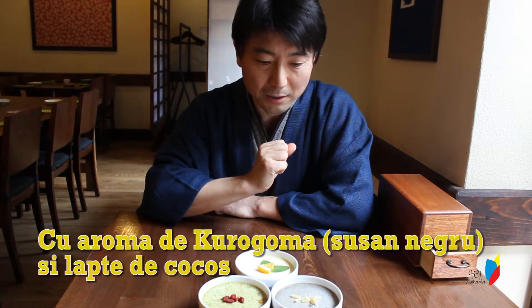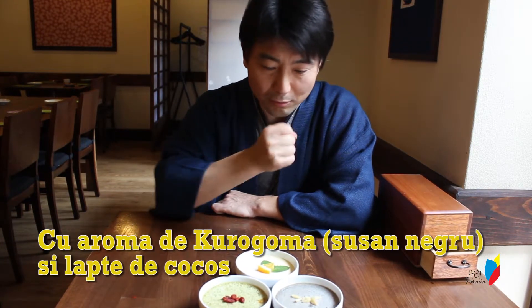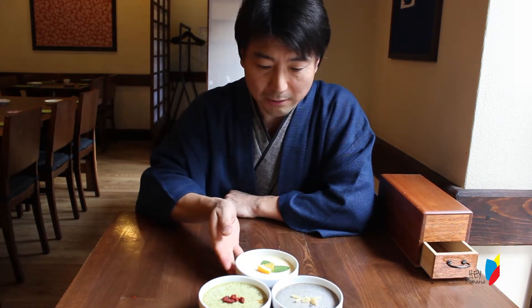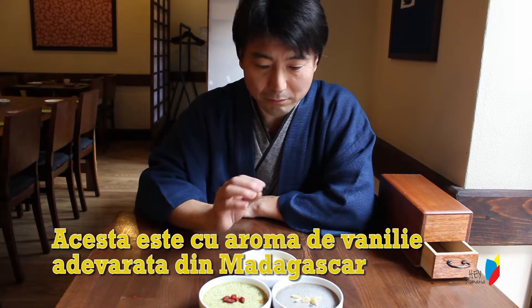And also kurogoma — it's hand-ground kurogoma mixed with milk of course. And the vanilla flavor is made of real vanilla beans.